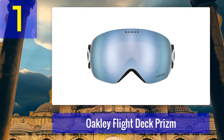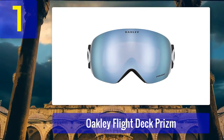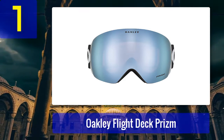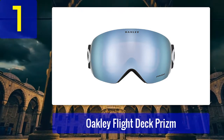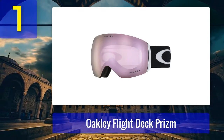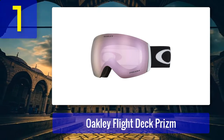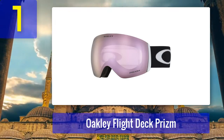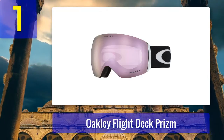What we like: unparalleled peripheral vision, 20 different lenses to choose from, one of the best-looking styles on the slope, the wide frame makes them very comfortable, and now available in the XM fit for people with normal-sized heads. What we don't like: prone to fogging up despite the wider spherical lenses, which tend to distort vision at the extreme ends of the horizontal axis; only comes with one lens and additional lenses are expensive.